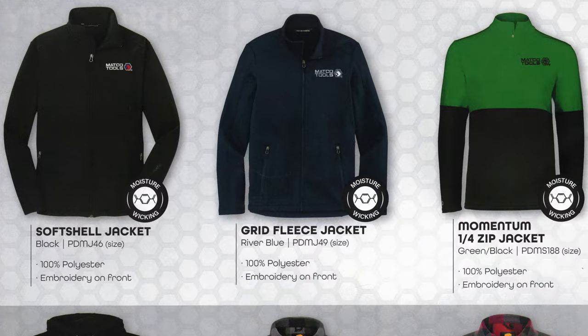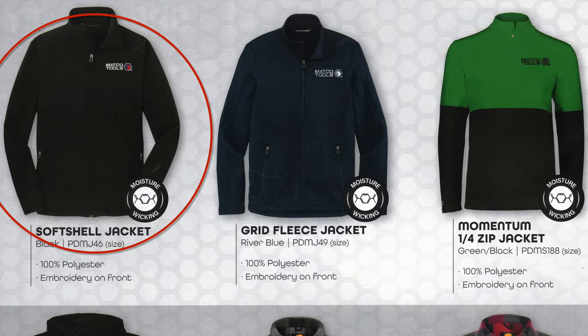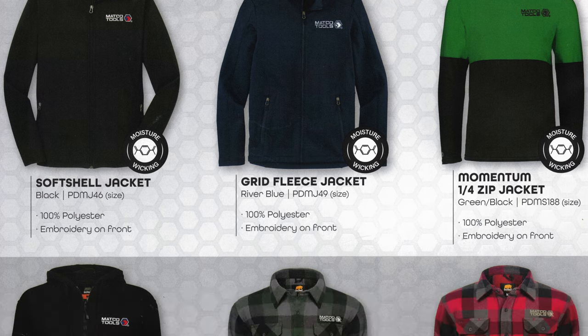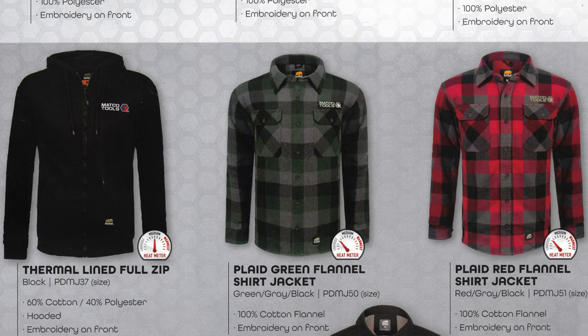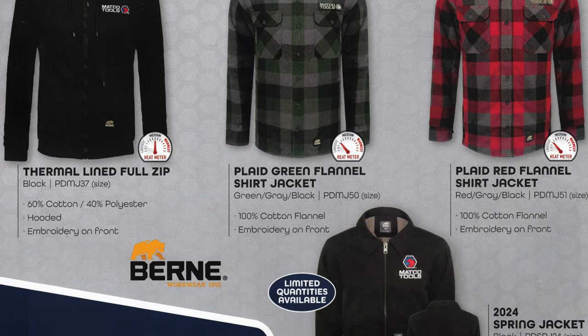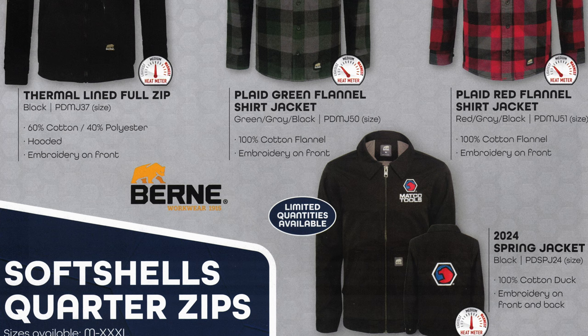On this one they have the Sauce Shell jacket — these are really nice, kind of a lightweight to mid-weight type jacket, really nice with a sort of waterproof exterior shell. And there you can see the thermal line jacket — the green plaid, red plaid, and the new 2024 spring jackets. Those look pretty cool.